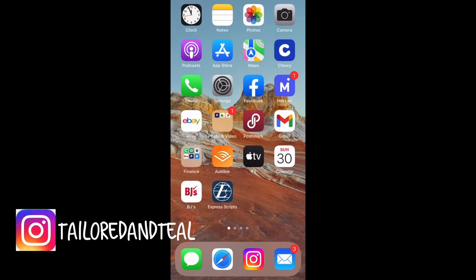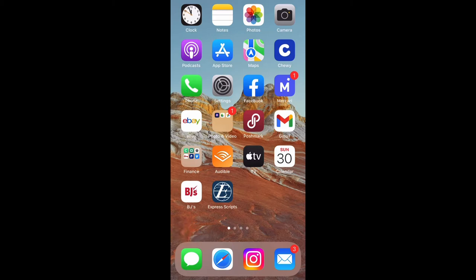Hey everyone, it's Melinda with Tailored and Teal. I am a part-time online reseller and in today's video I am showing you one of the most important apps that you can have as a reseller. I use it all the time. I am currently on my iPhone, which is what I primarily work on for everything — photographing, filming, listing. I do like 95% of reselling on my phone.